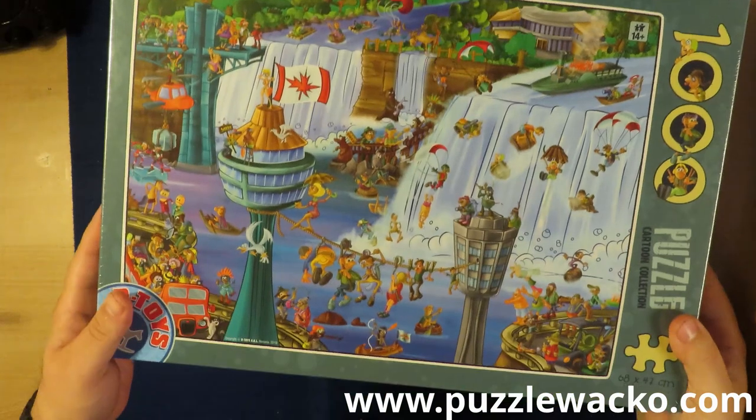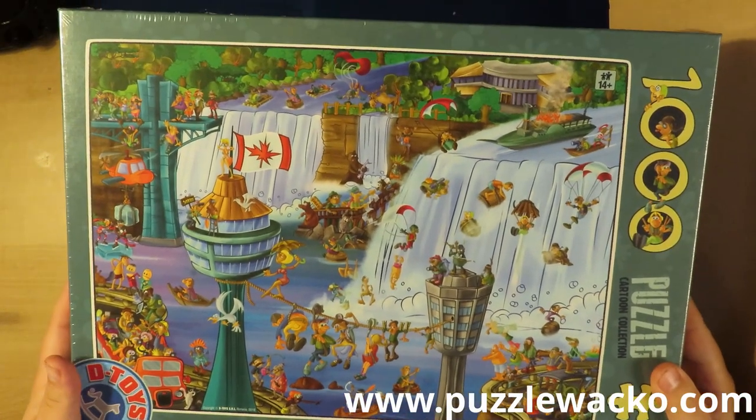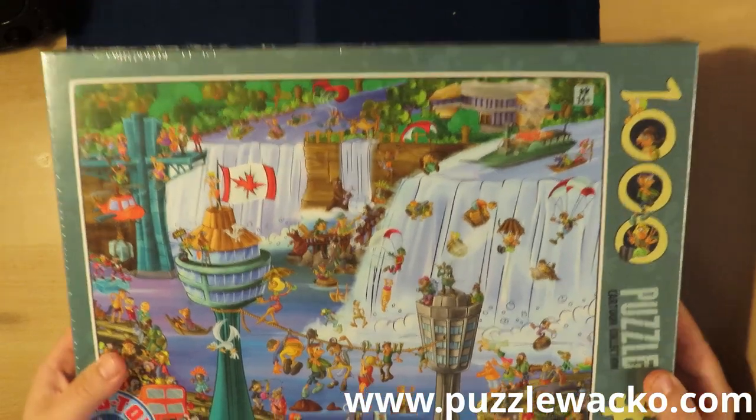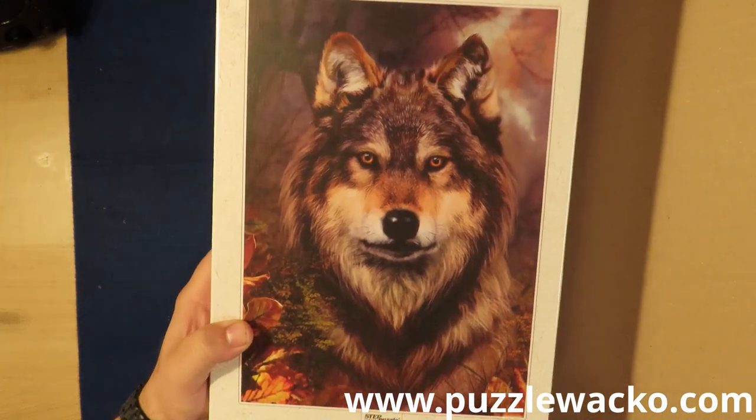Let's do this a little quickly because we don't need the video to take too long. This cartoon one is Niagara Falls — I wasn't actually in Niagara Falls, at least not yet. But I can travel with my jigsaw puzzles. You can actually see on my website where I have already traveled. This one will be my mom's favorite.